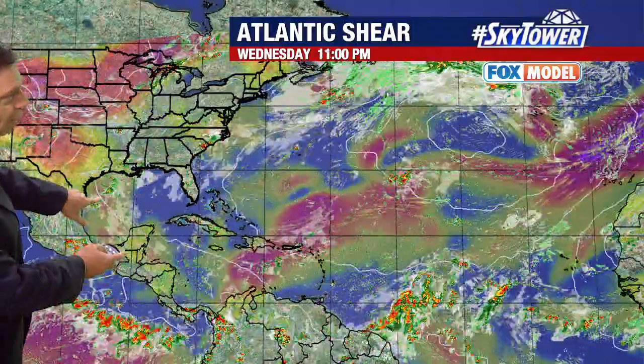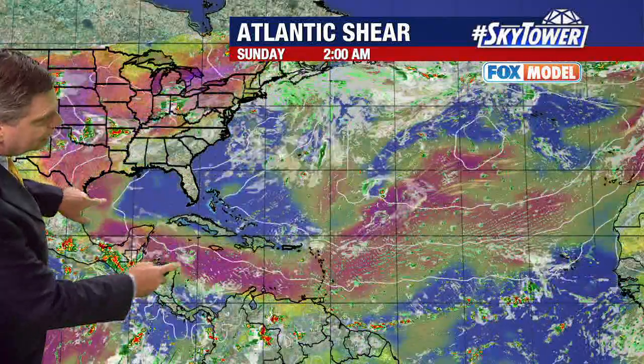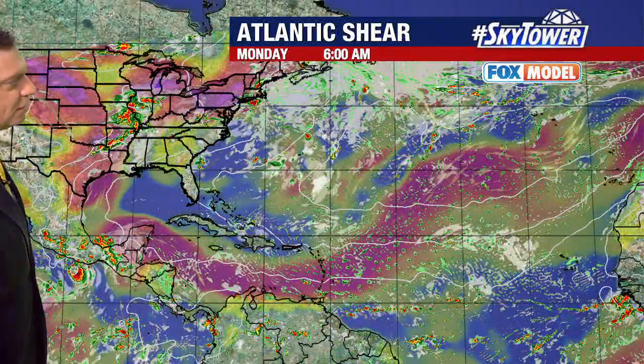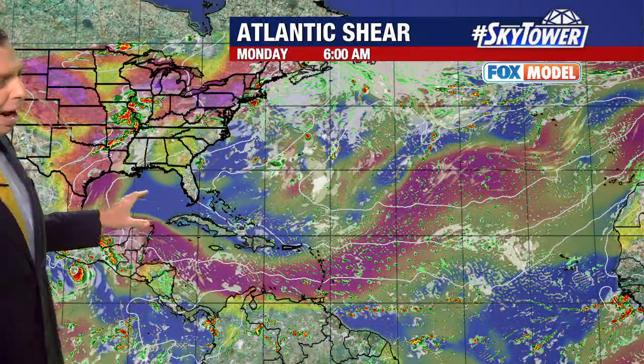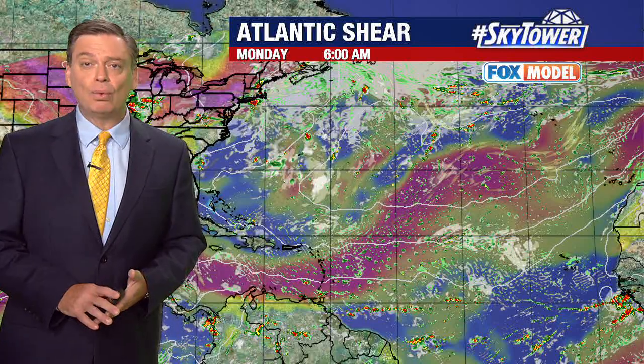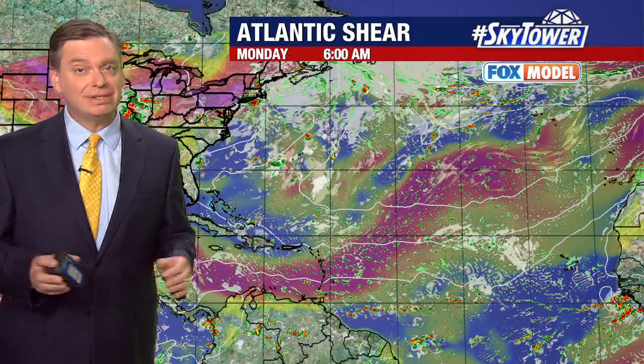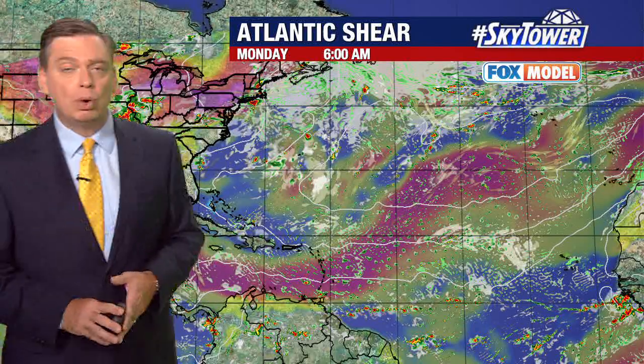But as you look at the Fox model, watch across the Gulf of Mexico and also down into the Caribbean — what you're looking at here are large amounts of wind shear. So in those prime locations that we watch for development, we are still continuing to see that very strong wind — not ideal conditions to see anything develop. So at least at this point, it looks like over the next five to seven days the tropics will remain quiet. We will keep you updated right here on myfoxhurricane.com.